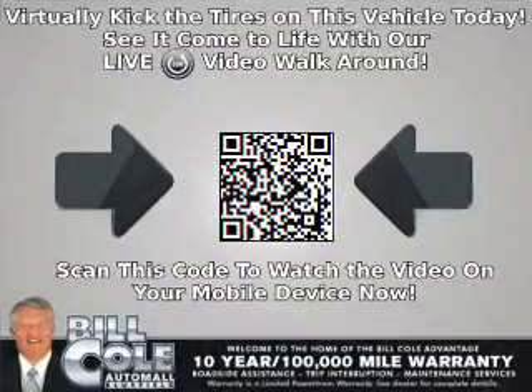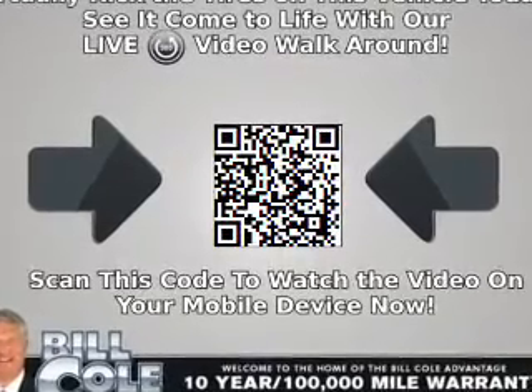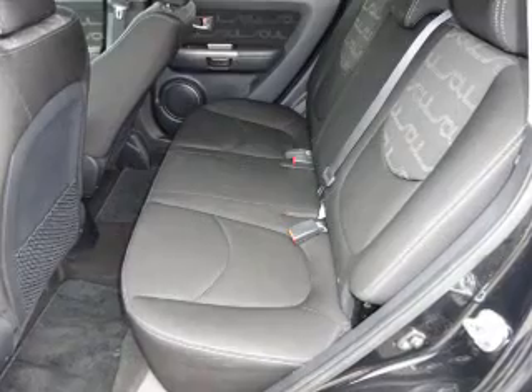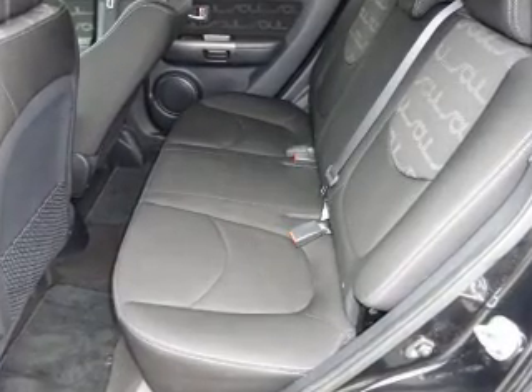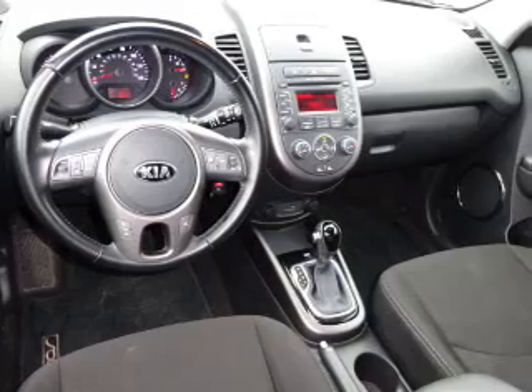Inside you'll find Bluetooth connectivity and auxiliary input, steering wheel controls, curtain head airbags, front airbags, side airbags, side impact door beams, child safety locks, an adjustable tilt steering wheel, and iPod integration.